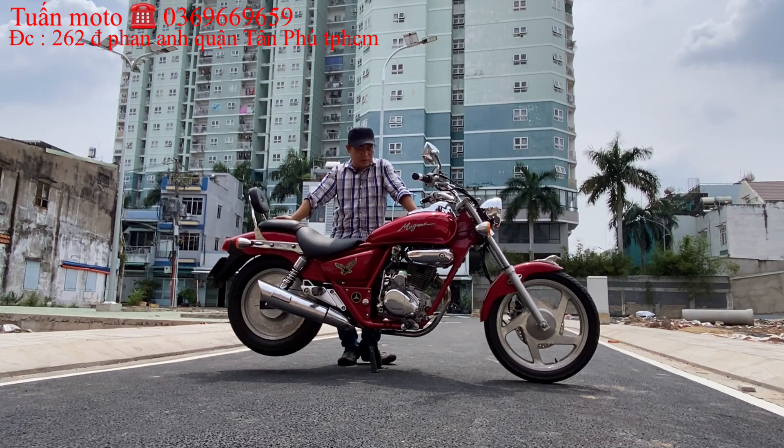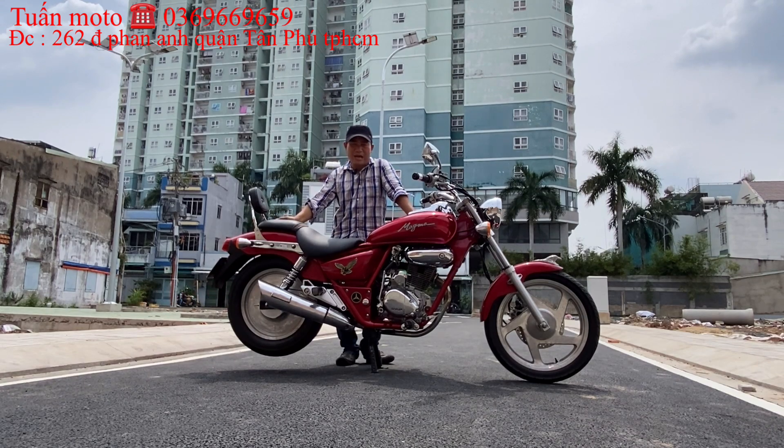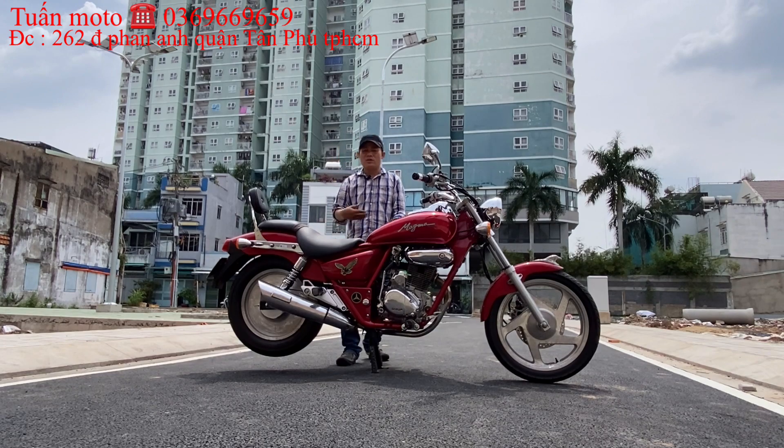Hôm nay em xin giới thiệu cho anh em một con xe: Dalim Magma 125, nhập khẩu từ Hàn Quốc. Con xe này hôm bữa đến giờ có rất nhiều anh em tìm dòng này, nhưng bên Tuấn Mô Tô hầu như tìm rất hiếm vì đa số người ta sử dụng tốt, ít bán lại trên thị trường.